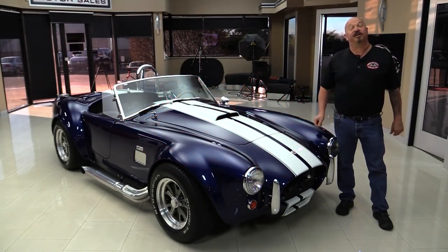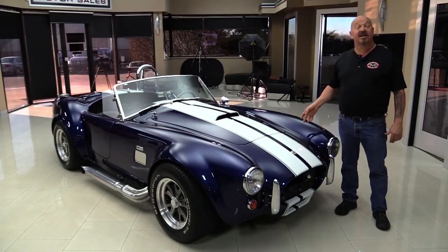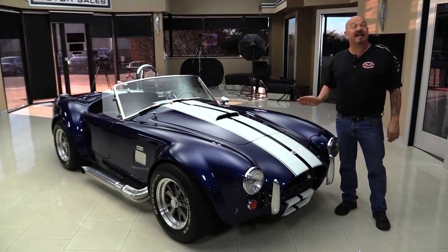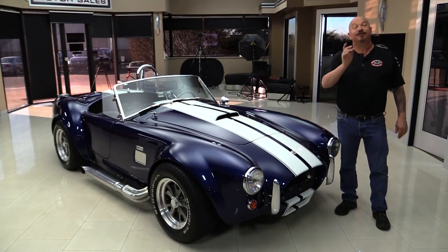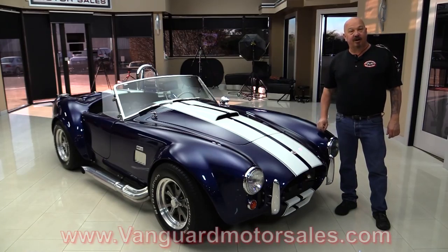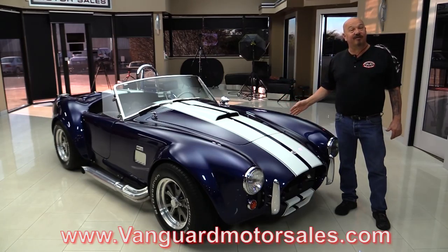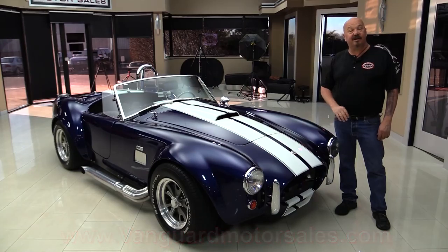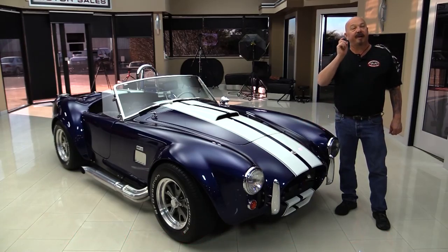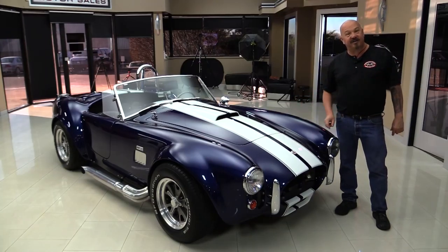Hey guys, welcome back to Vanguard Motor Sales. I'm Greg and I'm standing in front of a Factory 5 Cobra. She's got a 302 under the hood, some aluminum heads, fuel injected. This car's even got air conditioning on it. So if you want to check out about a hundred pictures of it, go to our website at VanguardMotorsales.com. We'll get it up on the lift so you can see how nice and clean the bottom side is. We're going to pop the hood, take a look at that 302, look at the interior, and show you everything you want to see so you can make a great decision on your Cobra investment. Come on up and we'll fire this beast up now.